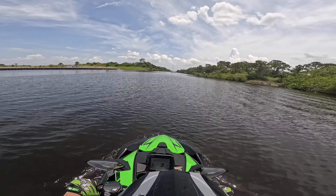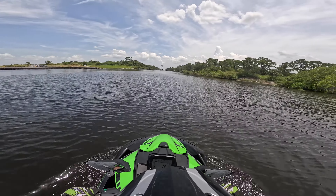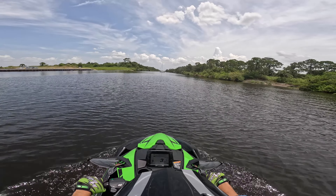We're here just out of Indian Town, Florida. It looks like this sailboat is snagged on this electrical wire that was across the waterway here.